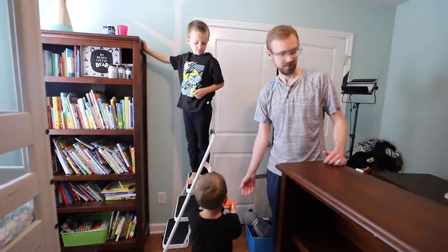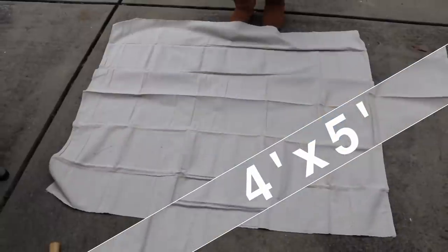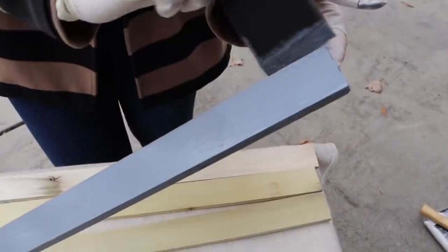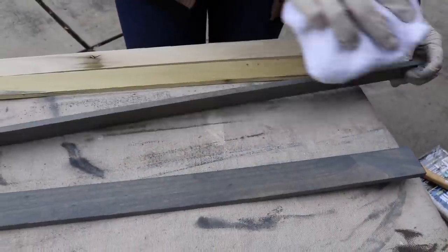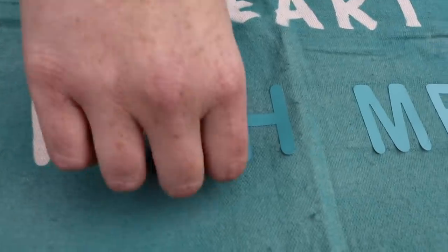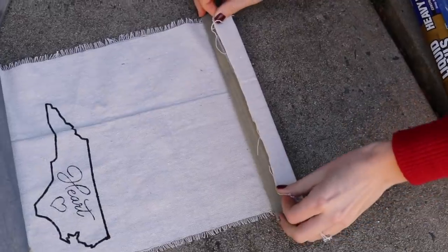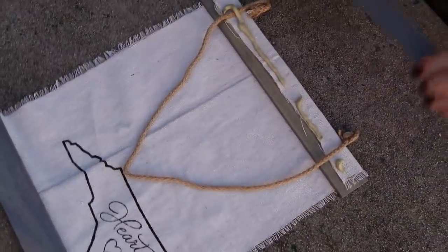I wanted to put some canvas art above the dresser, but pieces on Etsy were way too expensive — you can actually make these yourself. All you need is a paint canvas, drop cloth, and some wood pieces that are 24 inches by three-quarters of an inch thick. Stain or paint them in whatever color you want, add a design to the canvas using a Cricut machine, a stencil, or basic spray paint. Put wood glue on your board, your canvas on top, then add jute twine — you can even get it from the dollar store — another board on top, and add staples.